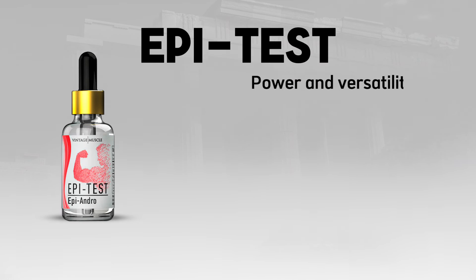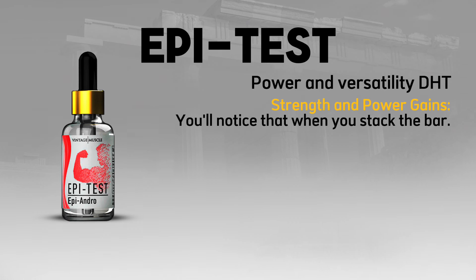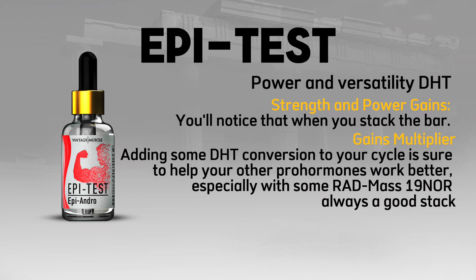Epitest — delivering the power and versatility of dihydrotestosterone. You're just going to feel stronger when you're on Epitest — you'll notice it when you stack the bar. It also acts as a gains multiplier; adding some DHT conversion to your cycle is going to help your other pro-hormones work better, especially when stacked with Rad Mass and 19-NOR. It's a good stack.